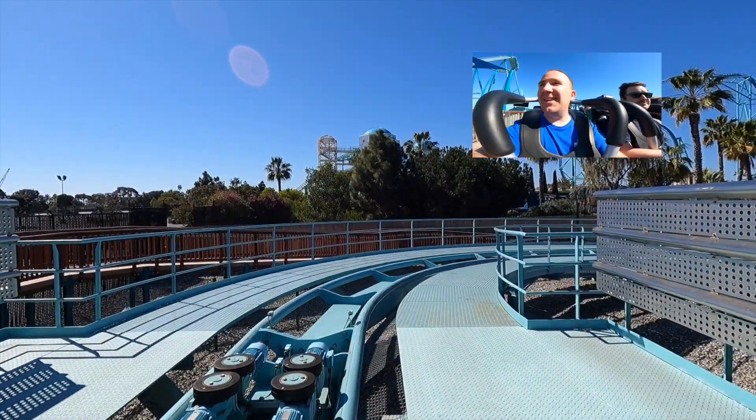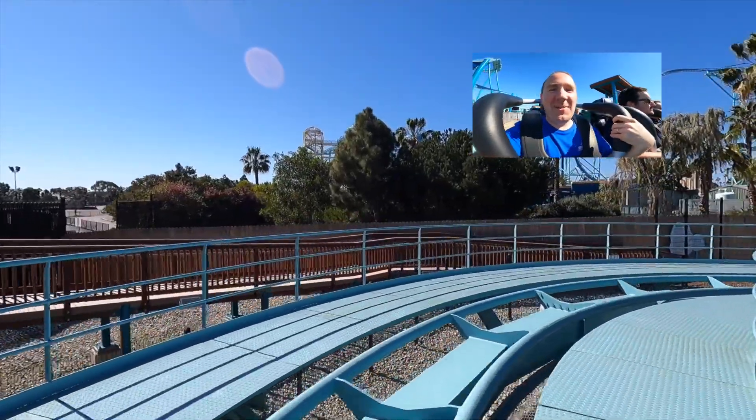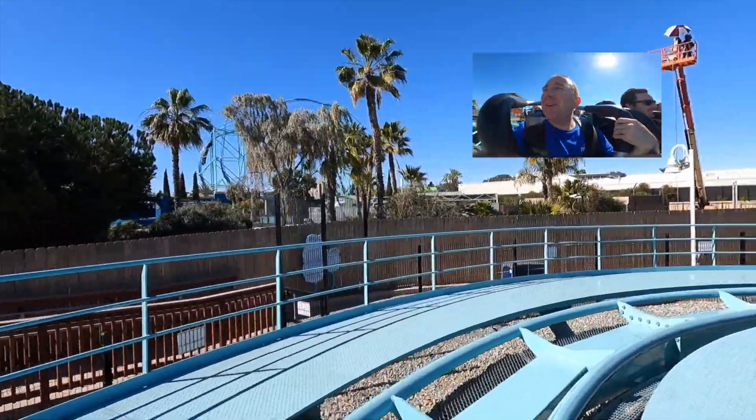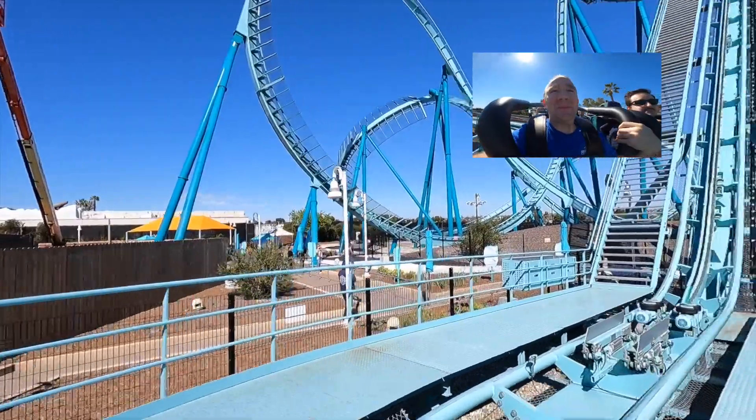Alright, here we go! First ride. We're going to SeaWorld San Diego for Emperor. We're going to turn around — it's the tallest dive coaster on the west coast. A lot of these dive coasters from the outside look amazing.